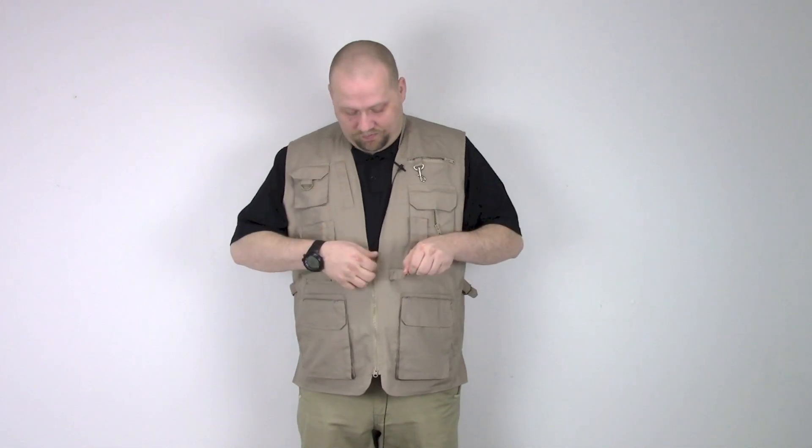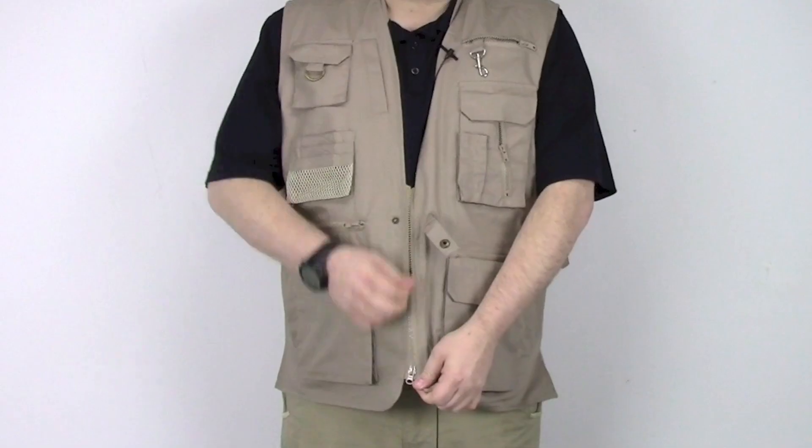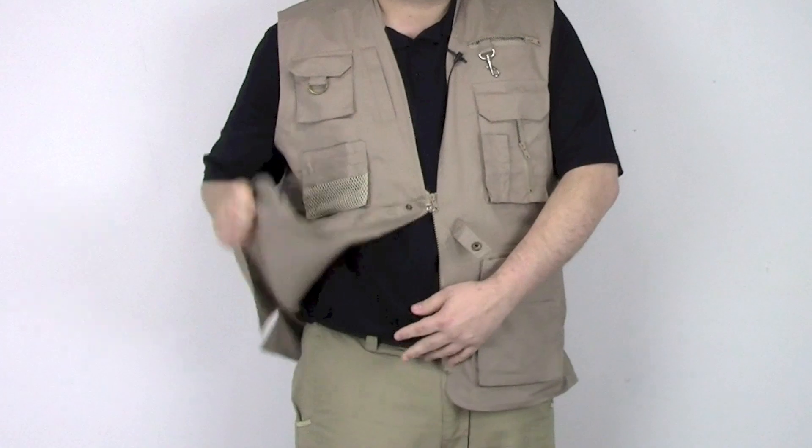There is a double zipper front that not only zips down but also zips up to make it super easy to get to your sidearm or anything else that you might have on your belt. It has two large interior pockets with velcro to quickly get to your firearm.